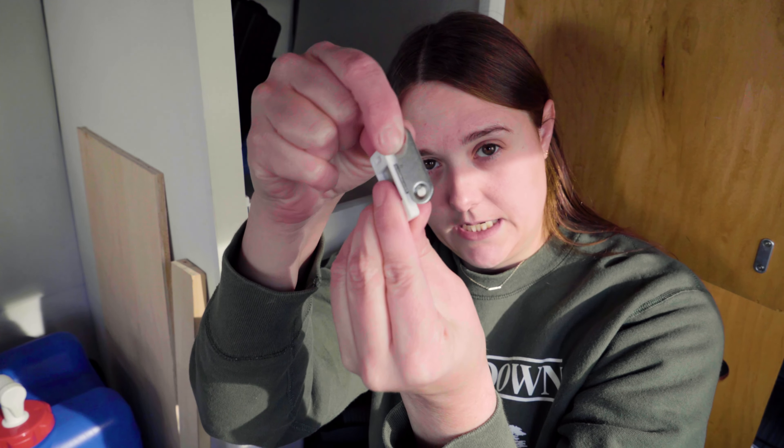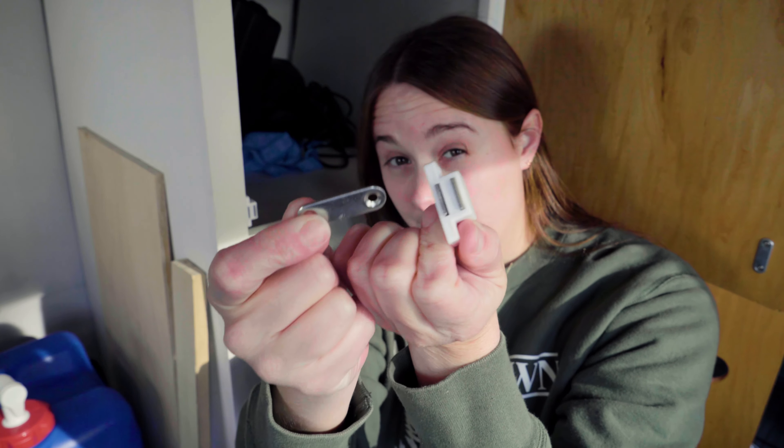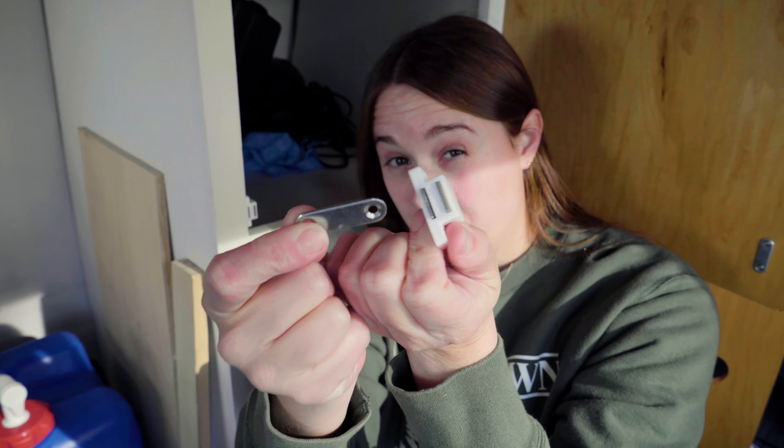Doors are on. And just one last step, and that is attaching these little magnetic door catches so that the doors don't just fling wide open while I drive.